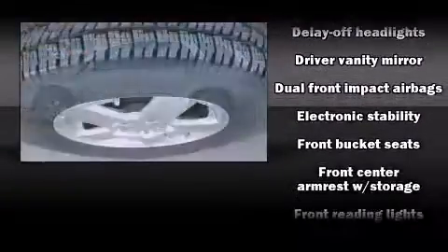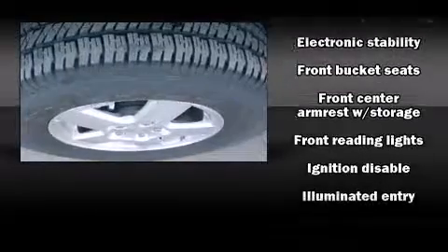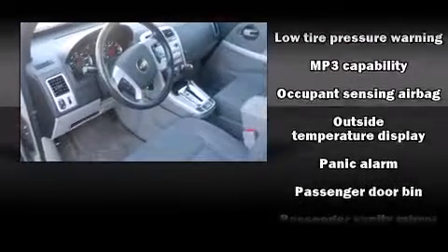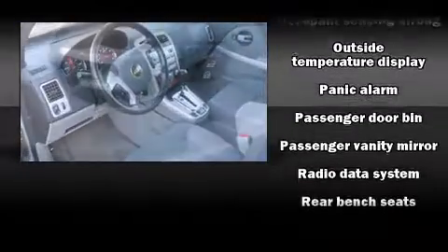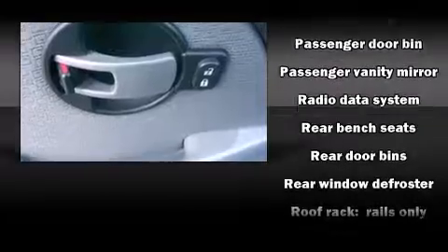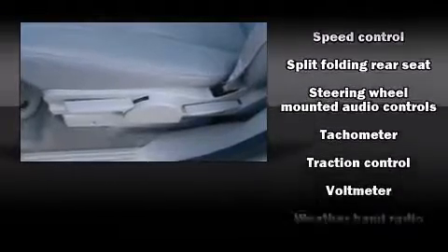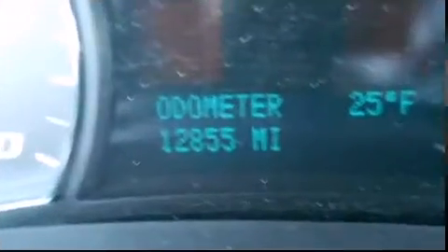Remote keyless entry and more. Chevrolet ensures the safety and security of its passengers with equipment such as dual front impact airbags with occupant sensing, traction control, ignition disabling, and four-wheel disc brakes with ABS.